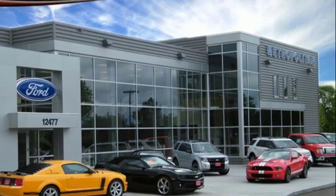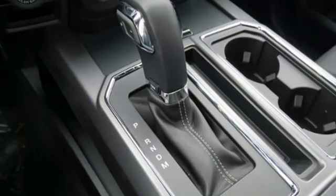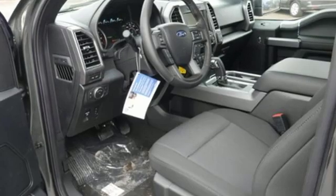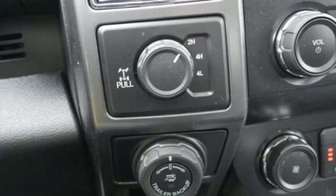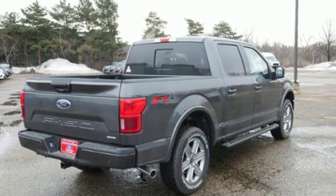Automatic transmission. Electronic shift on the fly. Engine auto stop-start feature. Active grille shutters. AM-FM stereo. Three 12-volt power outlets. Manual tilting steering column. Front tow hooks. Gas pressurized shocks. And twin-turbo V6 engine.